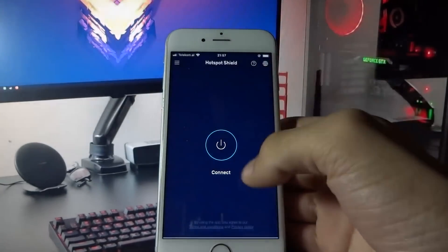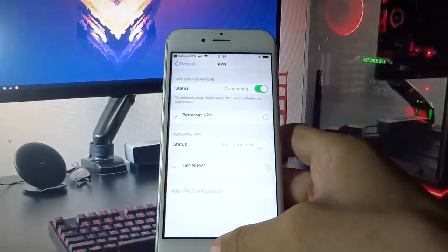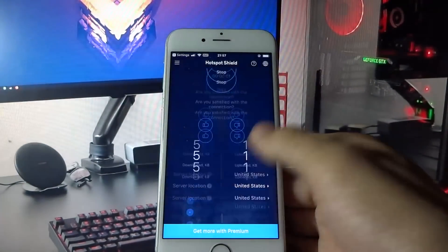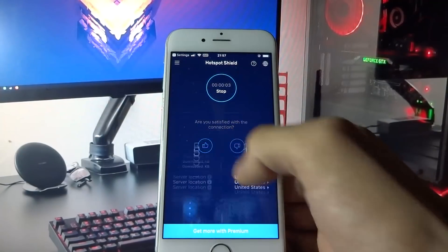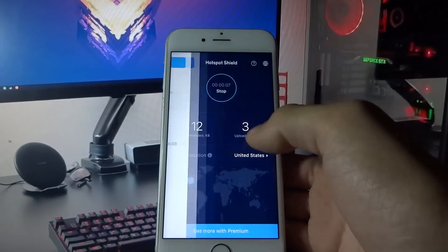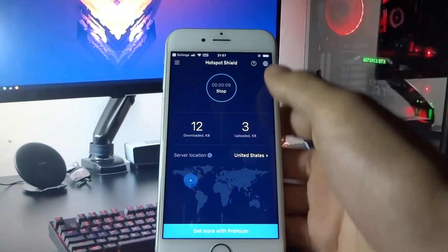Here, again, interact a little bit with your app. After the second app, your phone will restart.